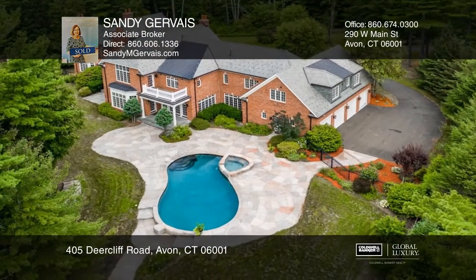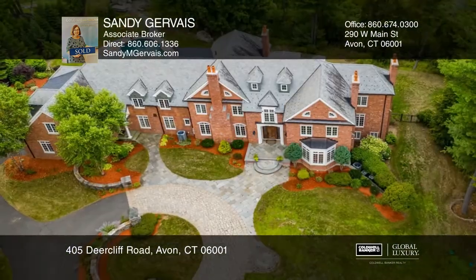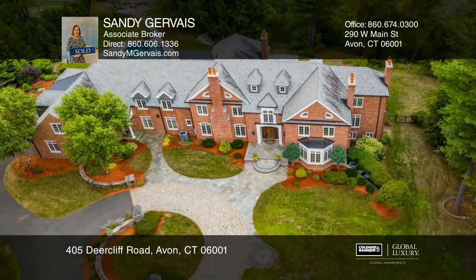Thinking of a getaway? Just 90 minutes from NYC. Act now and make this home yours by calling Sandy Gervais.